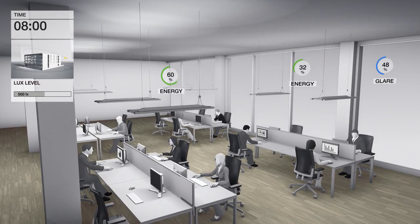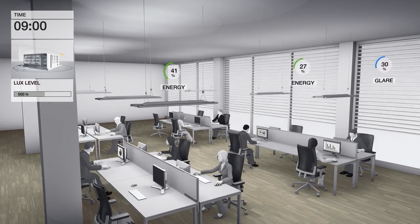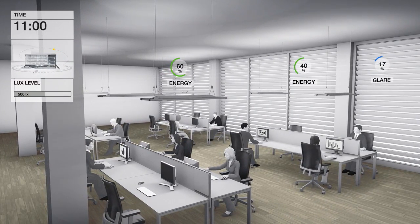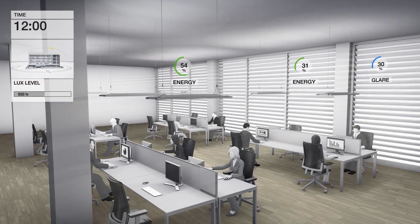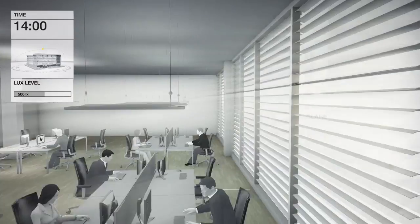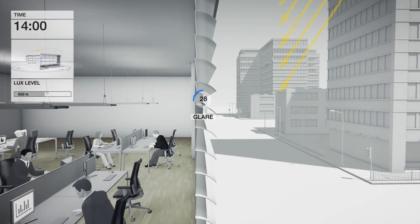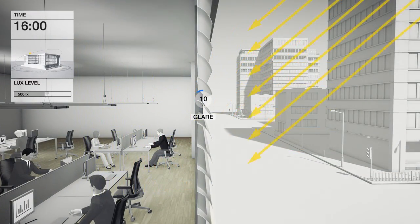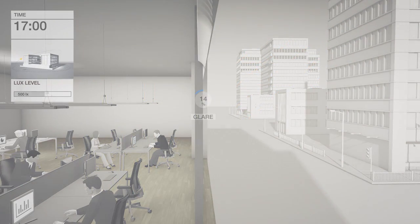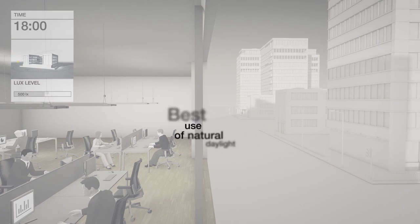Smart controlled blinds protect the users of the space from glare whilst reducing the heating effect of the Sun. The system calculates a single control value for every blind. The angle of the slat tracks the position of the Sun. Direct sunlight is reflected out and diffused daylight naturally illuminates the room.